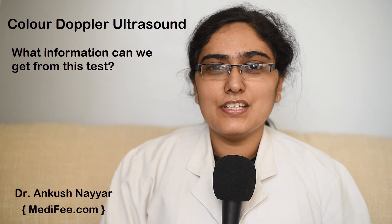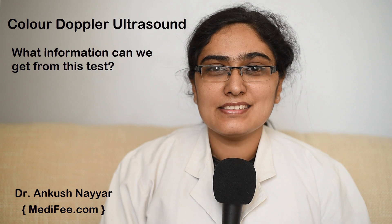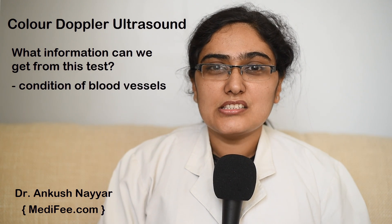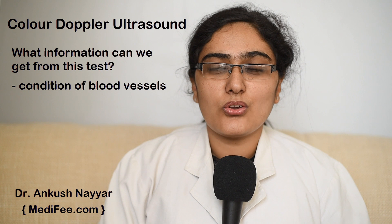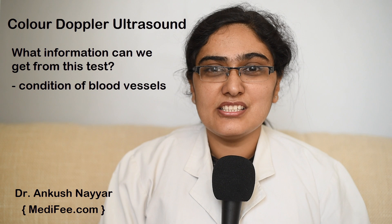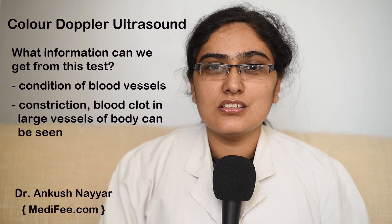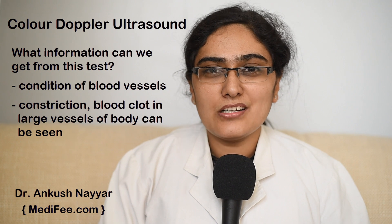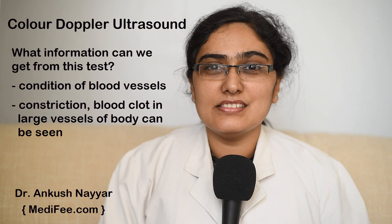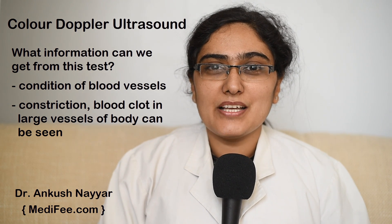What information can we get from this test? This test is an important test which tells us about the conditions of blood vessels of the body. If there is deep vein thrombosis, it can be seen by this test. Apart from these, any constriction, blockage, or blood clot in the large arteries or vessels of the body can also be seen by this test.